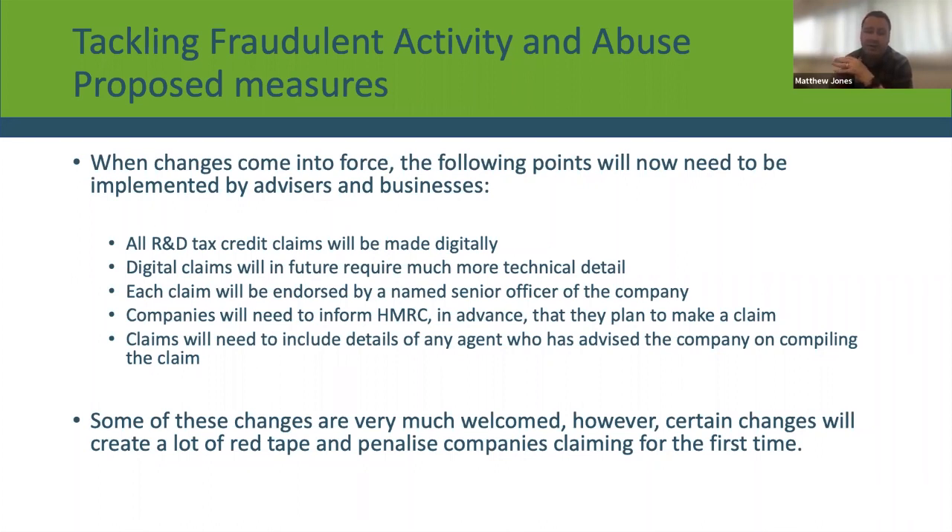A big point: digital claims will in future require much more technical detail — both on the actual R&D projects being claimed and on the specific expenses being included. As it stands, the boxes on a tax return form for R&D just ask for the total R&D spend. Going forward, they're going to want a breakdown between the relevant categories of expenditure.